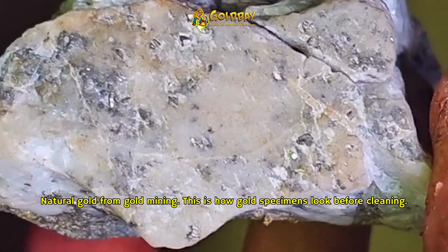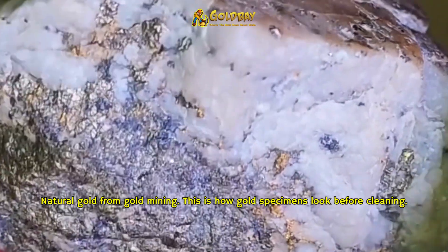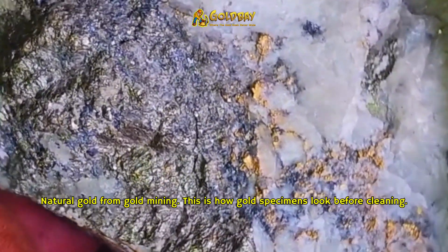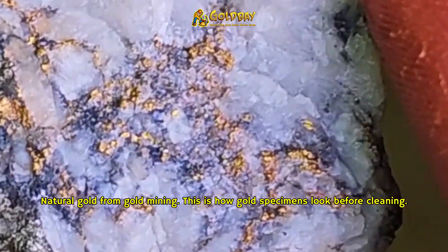Here's a super cool rock. You can see that it's quartz, of course, and then you see this silvery material. That is arsenopyrite or iron pyrite, probably both. But then you see down here, you see the very distinct yellow color that doesn't look like the rest of it. That's gold.